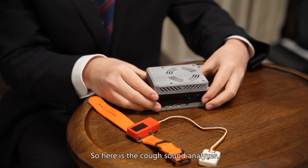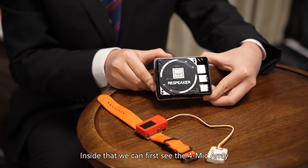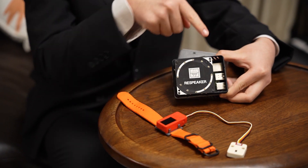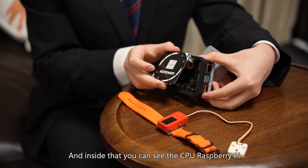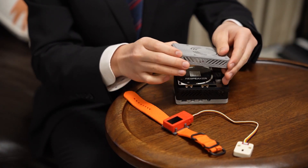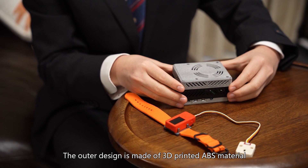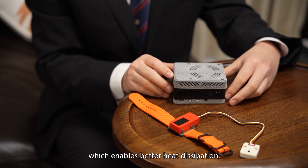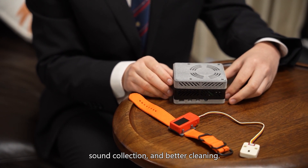Here is the cough sound analyzer. Inside it, we can first see the four mic array, with four microphones on its four edges. Inside, you can also see the CPU, Raspberry Pi, and other processing units. The outer design is made of 3D-printed ABS material with holes around it, which enables better heat dissipation, sound collection, and easier cleaning.